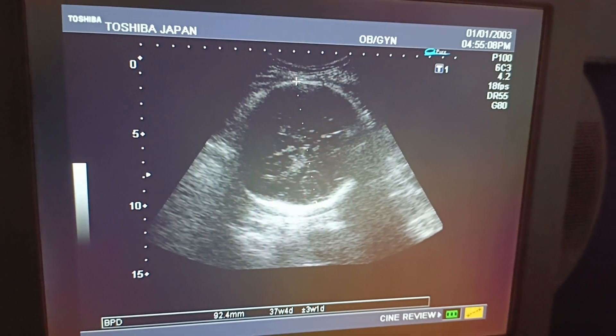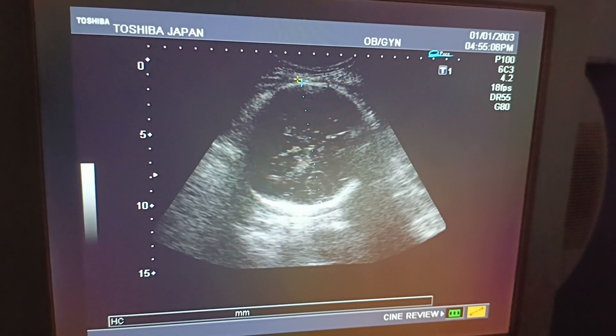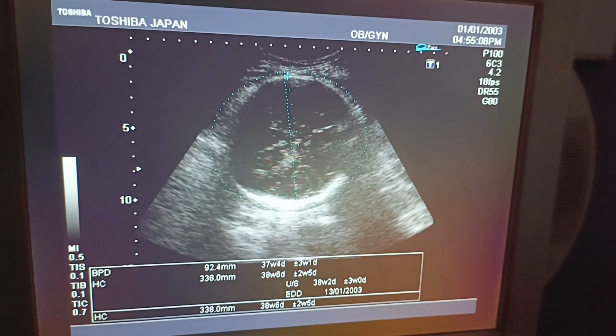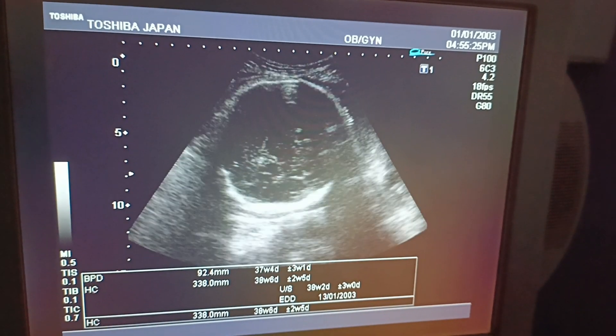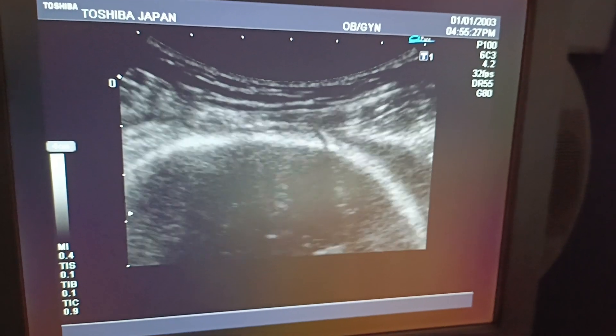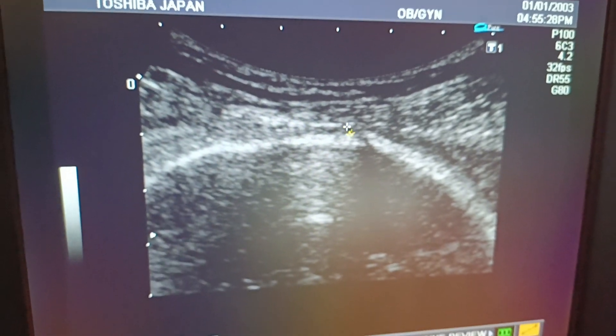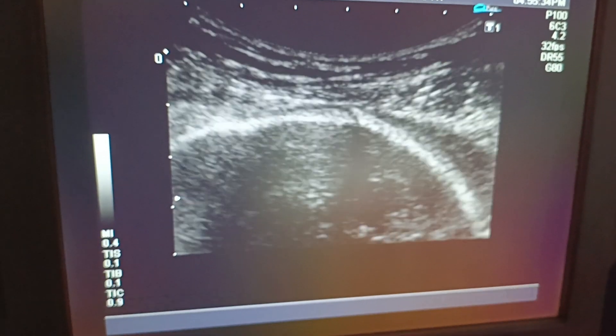This is a pelvic scan of a 35-year-old female. This is her fourth baby, and BPD and HC correspond to 36 to 37 weeks. The scar is very thin — it's about 1.5 millimeters.